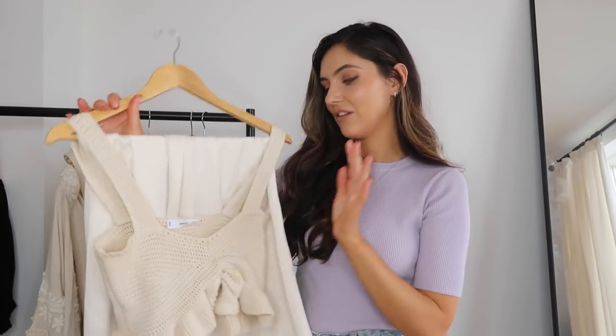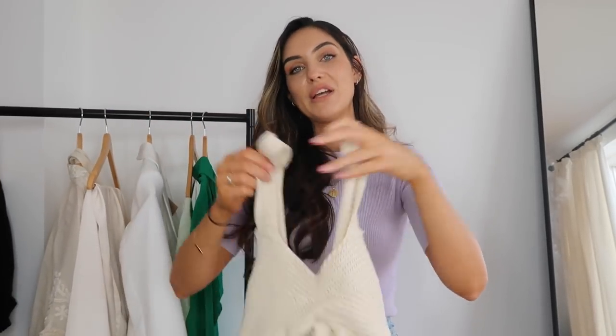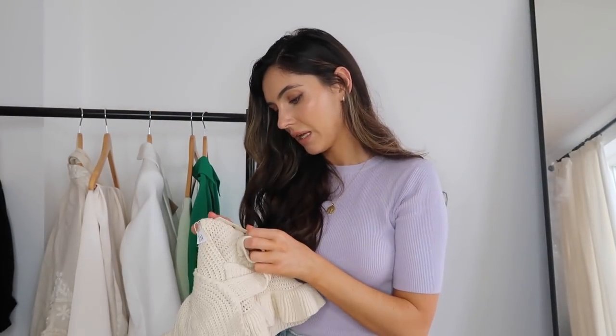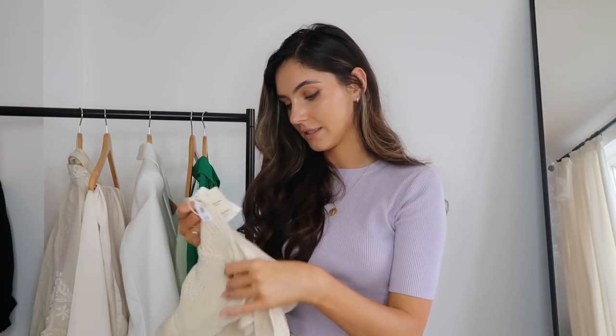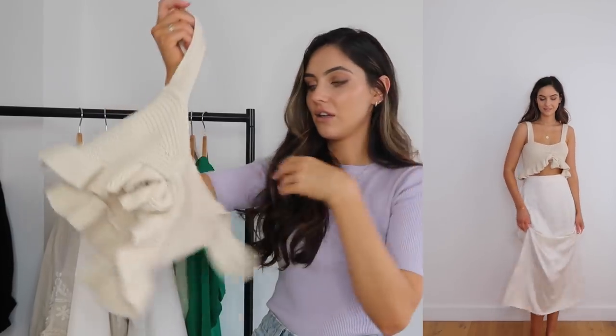Next up is this other outfit from Mango — both pieces. When I put it on it just felt so sophisticated, like being on holiday in Italy. It's a little knitted crop top — so cute. It's quite heavy which you can tell is really good quality. I love the knit on it. I got it in a size small and I think Mango's sizing is quite good — it goes from extra small to extra large. Sometimes with Zara you only get small, medium, large and you want more options. The crop top has a little tie detail and it looks perfect with the skirt.